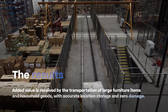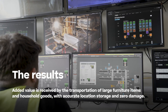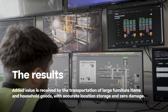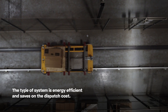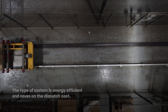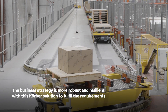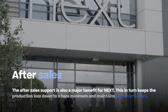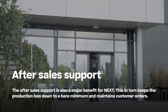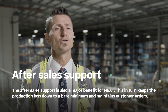Added value is received through the transportation of large furniture items and household goods, with accurate location storage and zero damage. The system is energy efficient and saves on dispatch costs. The business strategy is more robust and resilient with this Cobra solution to fulfil requirements. The after-sales support is also a major benefit for Next, keeping production loss down to a bare minimum and maintaining customer orders.